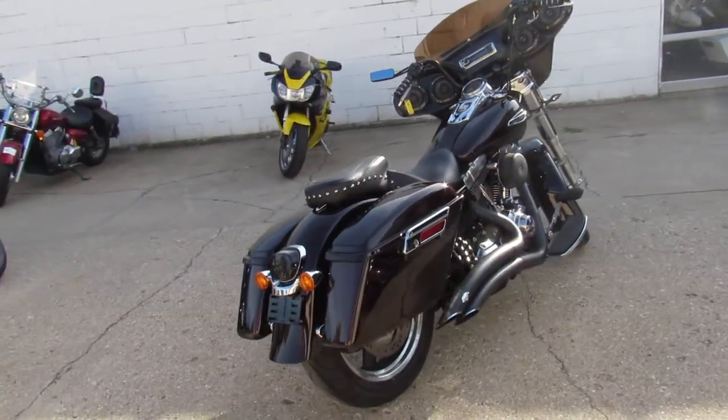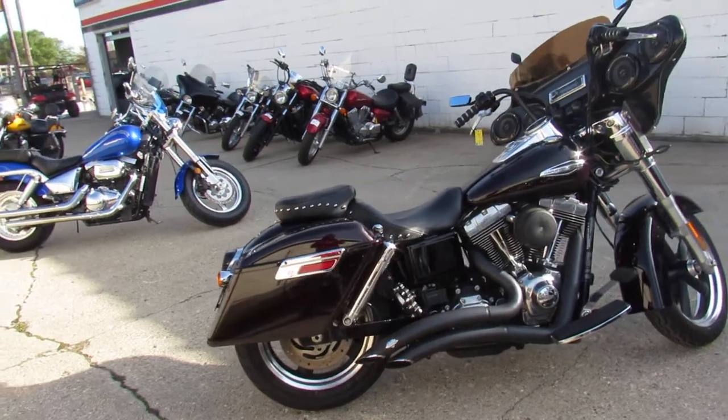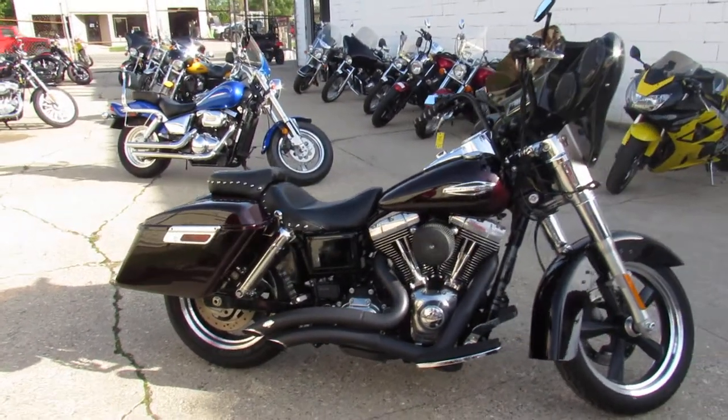Buy it with confidence. 2014 Switchback, just over 8,000 miles. Give us a call, we'll get it done — it's 810-648-9500.